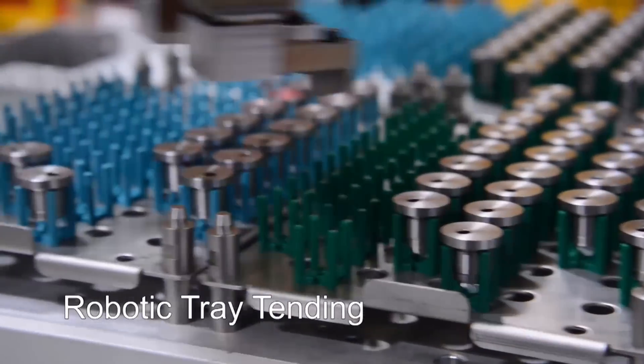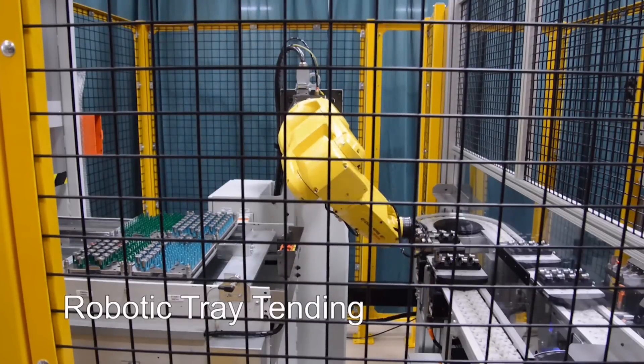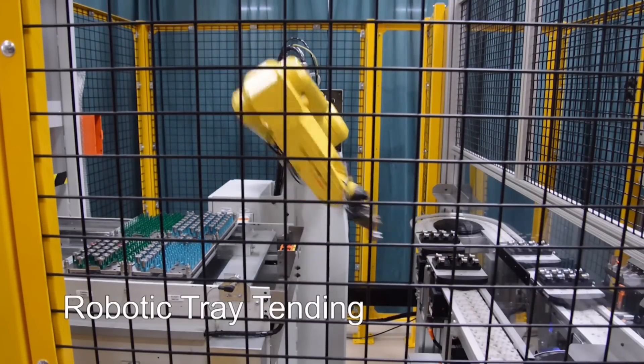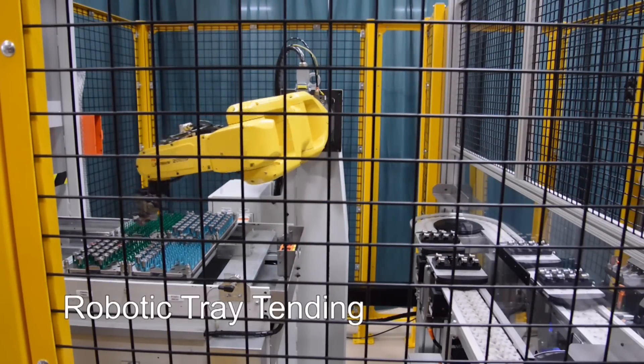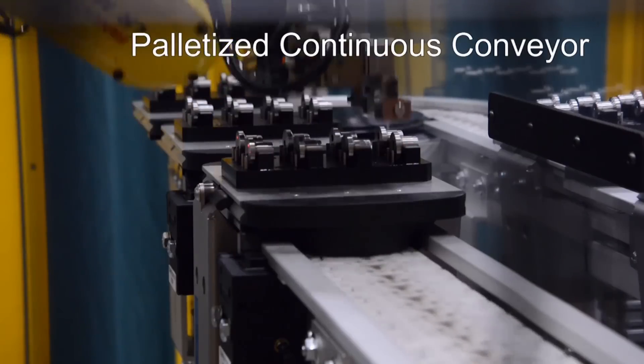The first FANUC LR Mate robot is used for tray tending, offloading finished parts, and loading new blank parts onto a palletized continuous conveyor, which keeps a steady part flow through the system.